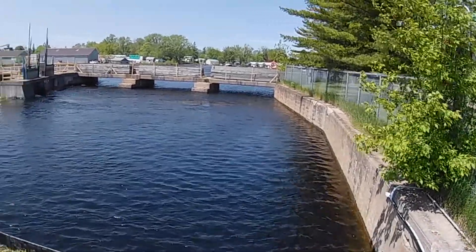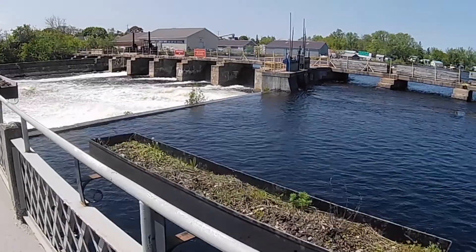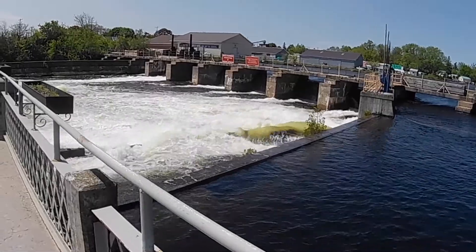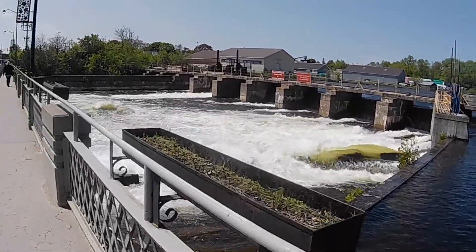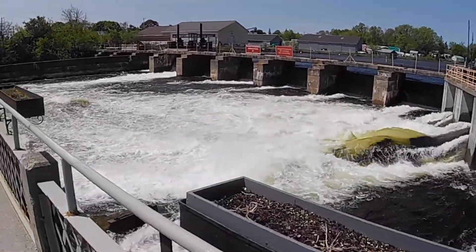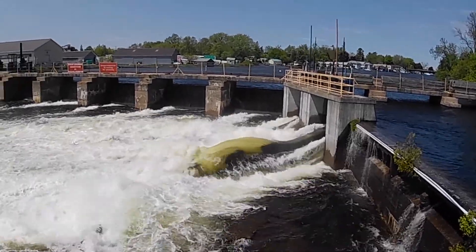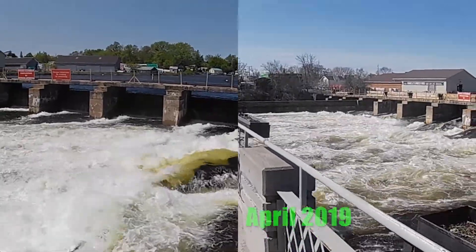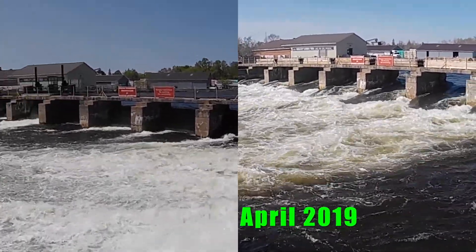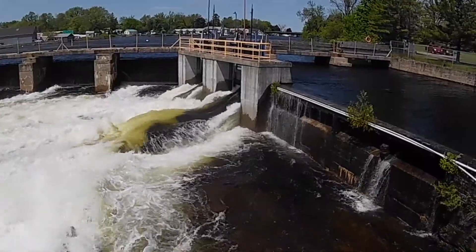So we're back at Lock 34, over by the dam area. There's still a fair bit of water coming over here — certainly more than there is at some points in the summer. But the big difference is the gates along the back there underneath the signs: in the last video they were all open, and now they've just got the one at the end open. But this guy at the side is running pretty good.